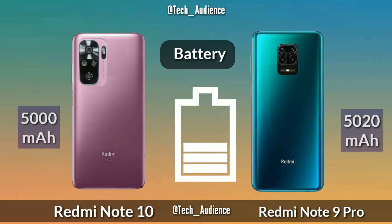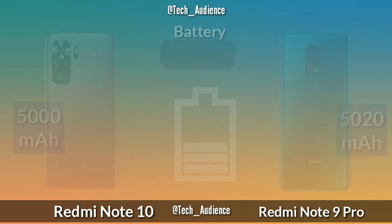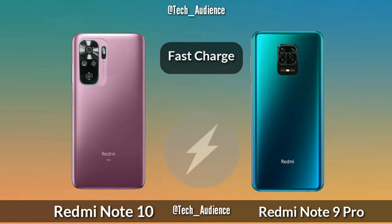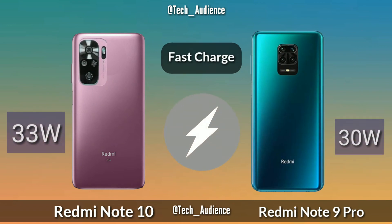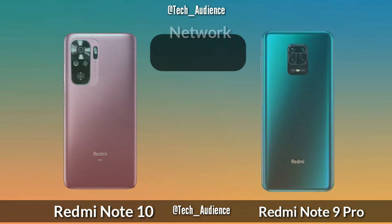For battery, the Redmi Note 10 has a 5000 mAh battery while the Note 9 Pro has a 5020 mAh battery. For fast charging, the Redmi Note 10 supports 33W fast charge while the Redmi Note 9 Pro supports 30W fast charge.